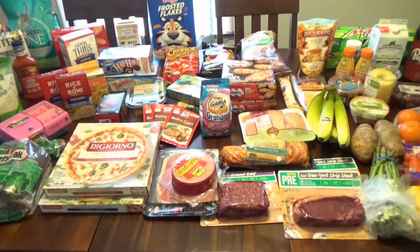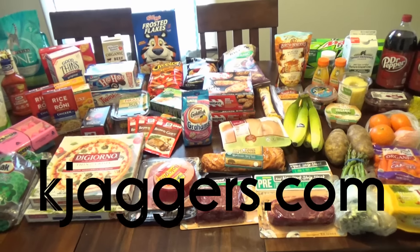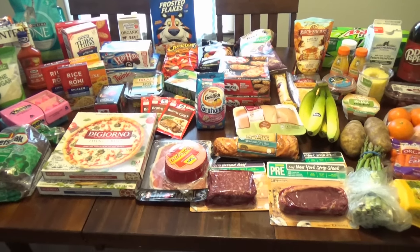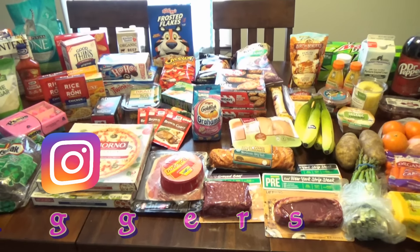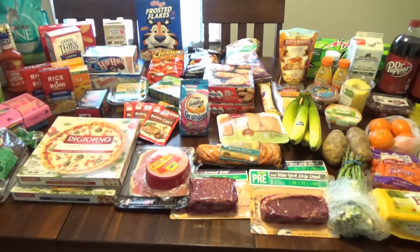Hello everybody, welcome back to my channel. My name is Keisha, I blog over at kjaggers.com — that link is below. I haven't done a food haul in quite a while. We eat out a lot and I don't go to the store as much, but I definitely needed to get some things for this week, a few things for the freezer, and some household things, so I thought I would take you through it.